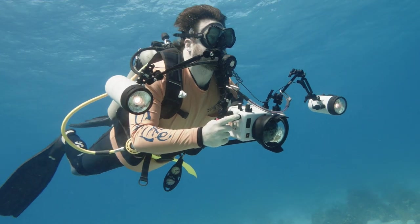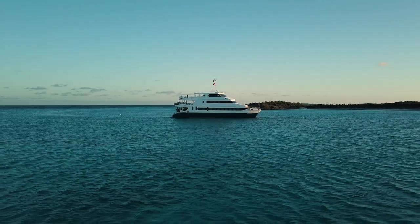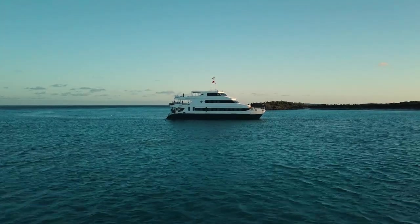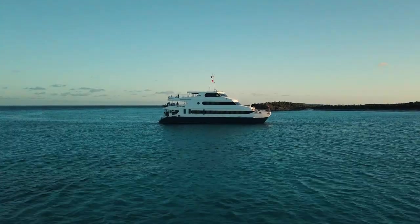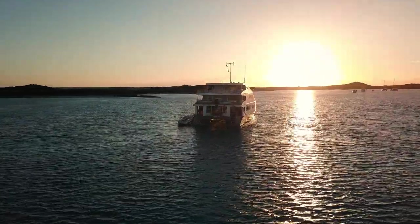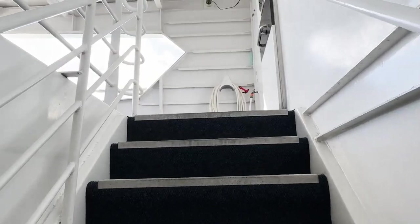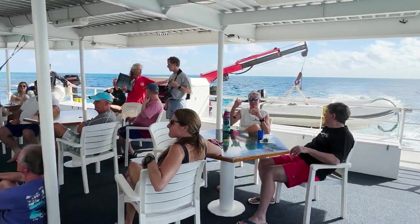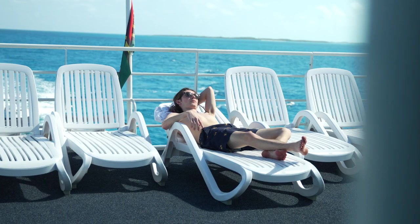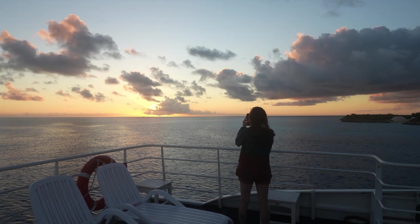As underwater photographers, we want lots of space to spread out with camera gear. The custom-built luxury catamaran stands out in a world of mono hull dive liveaboards. The expanded width of the vessel provides more stability and more comfort inside and out. There are plenty of areas to relax, review images, and refuel between dives.